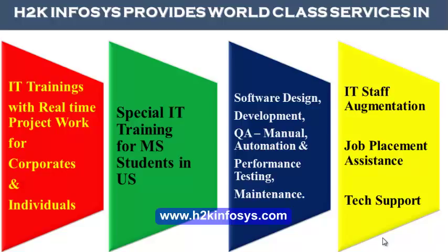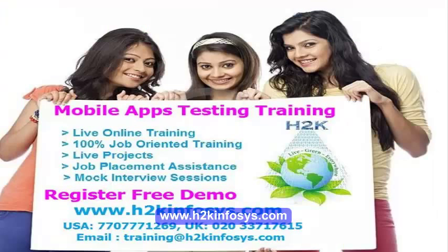H2K Infosys provides world-class services in IT training with real-time project work for corporates and individuals, special IT training for MS students in the United States, software design, development, QA manual and automation, performance testing and maintenance, IT staff augmentation, job placement assistance, and tech support.